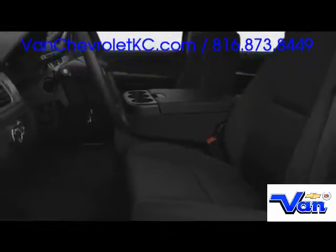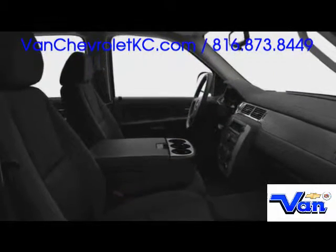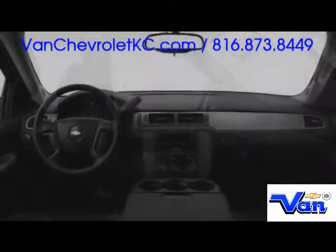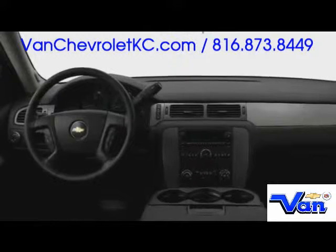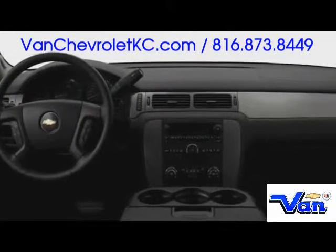With seating for up to nine passengers across three rows, the Tahoe accommodates your family and friends with ease. Side curtain airbags are integrated as standard, ensuring maximum passive safety. Luxury and convenience equipment includes leather upholstery, Bose audio with navigation, and Bluetooth hands-free calling.